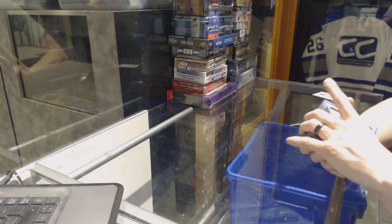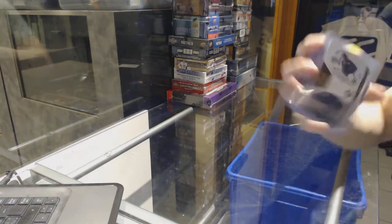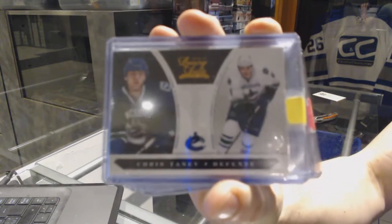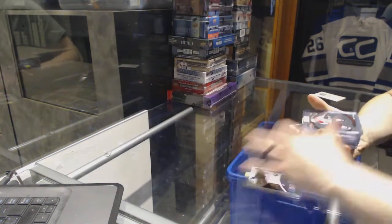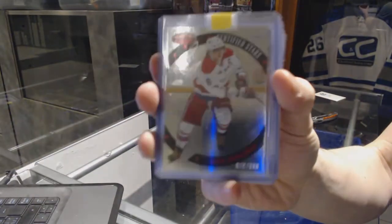We've got a 10-11 Luxury Suite rookie number 2, $8.99 for the Vancouver Canucks, Chris Tana. We've got a 12-13 Certified Stars, numbered at $9.99 for the Washington Capitals, Alex Ovechkin.